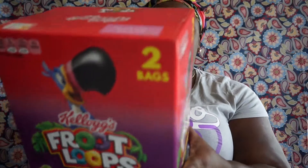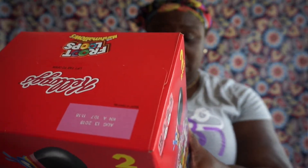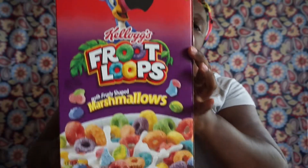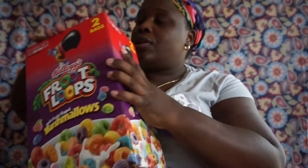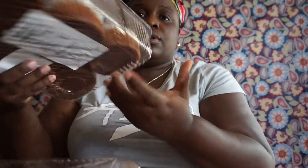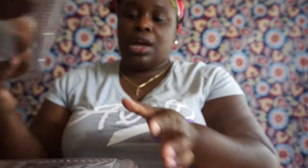I picked up the Kellogg's Froot Loops with fruity-shaped marshmallows — 29.6 ounces, one pound — you get two bags in here. I also picked up some banana nut muffins, six-count, and I picked up some croissants.